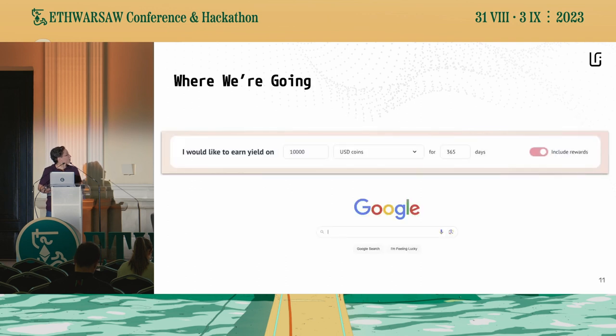Where we're going is trying to create really a new and the first stop for any user who's looking to earn yield on-chain. Naturally, I draw the comparison here to Google, which is maybe a little bit overconfident, but hey, I'm throwing it out there anyway. That's eventually where we aspire to get to — where the way that you go to Google to search for anything, you come to us to search for on-chain yields.